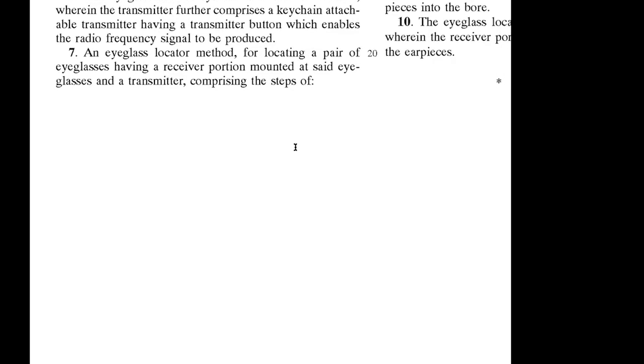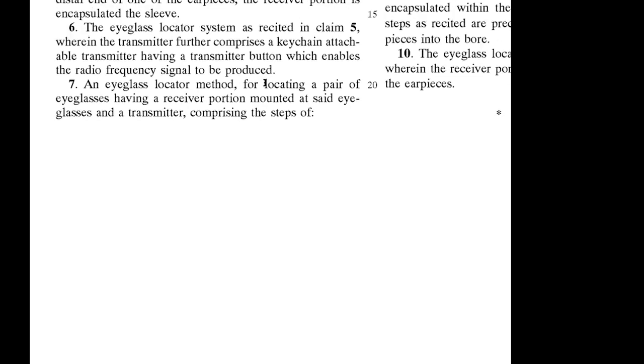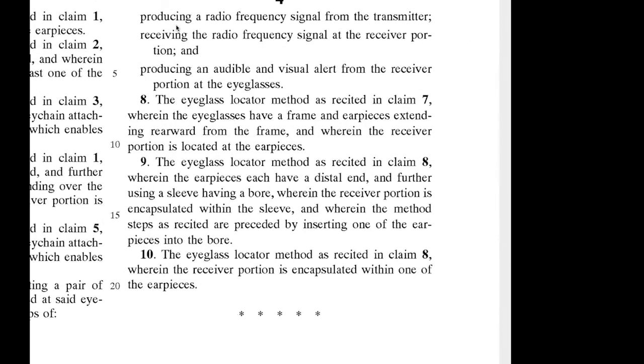The method claim reads: 'an eyeglass locator method for locating a pair of eyeglasses, having a receiver portion mounted at said eyeglasses and a transmitter, comprising the steps of.' It just requires that there are eyeglasses with a receiver at them — could mean inside, on top of, anything, just 'at.' Then the steps: first, producing a radio frequency signal from the transmitter; second, receiving the radio frequency signal at the receiver — pretty standard; and then producing an audible and visual alert from the receiver portion at the eyeglasses.